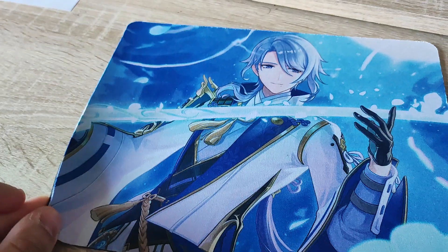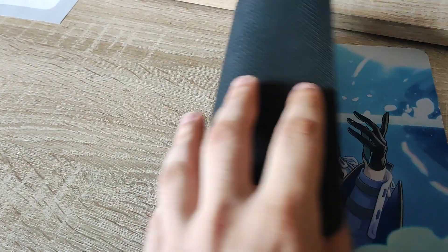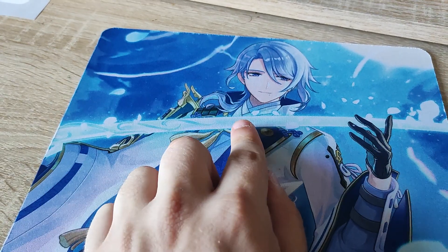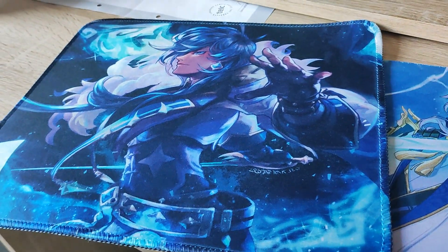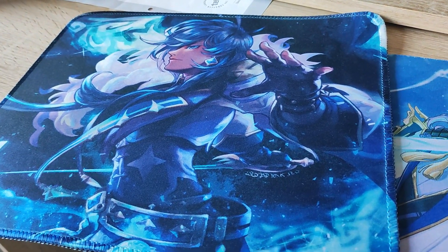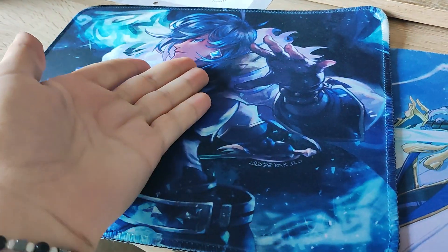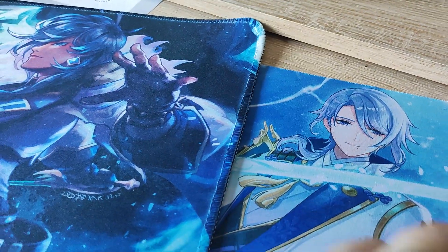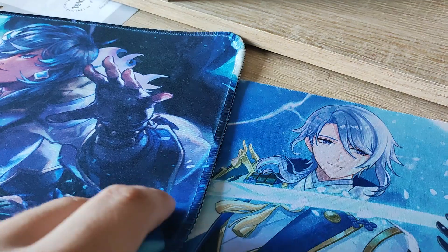First I want to start with this one here from Ayato — this is the mousepad. Sadly I don't have the matching mouse or anything, but I have a bigger version from Kaya and I like that style more. But I love having two, because who knows — maybe in the future I'll have it and use both of them.